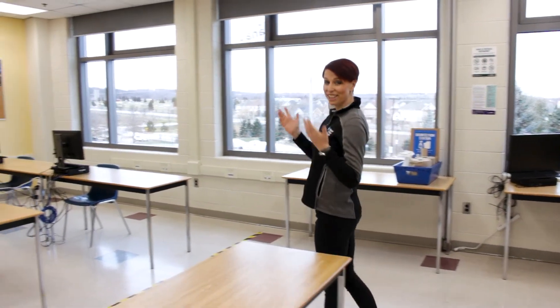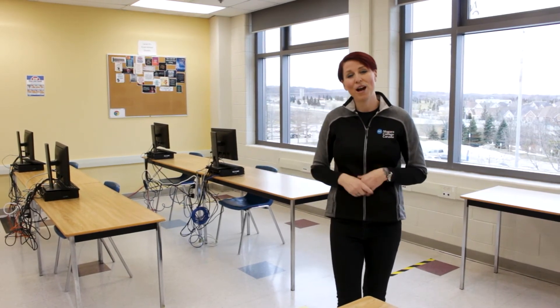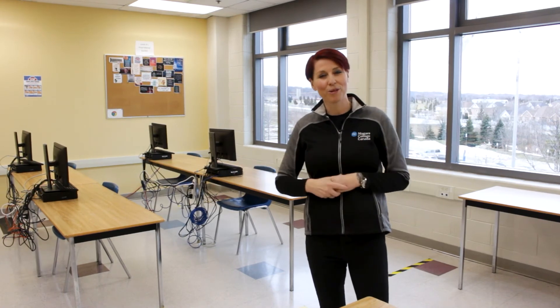So that is our CICE program in a nutshell. Thank you so much for coming to our virtual tour today. We're hoping that we can see you on campus in the future when things resume normal operations. In the meantime, if you have any questions please feel free to email me, and I'm really hoping to see an application come through in the near future with your name on it. Thanks and have a great day.